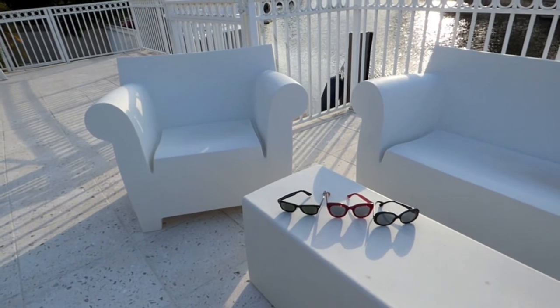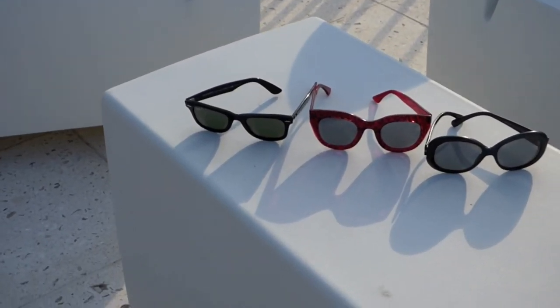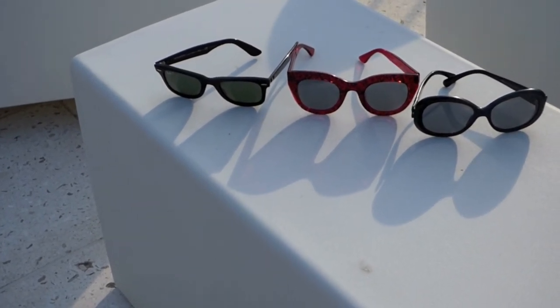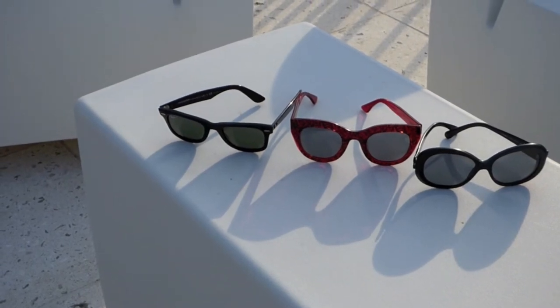You're going to want to have a really good pair of sunglasses. There are a lot of different ones to choose from. You want to make sure they have UV protection, which I think most sunglasses do now, and that will also protect your eyes from sun damage.